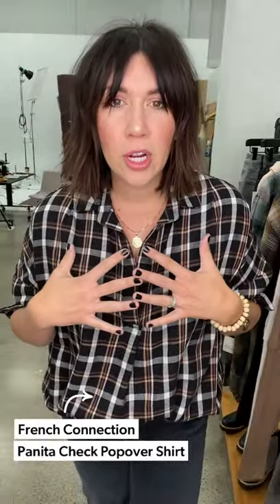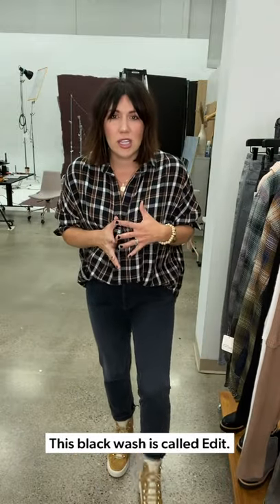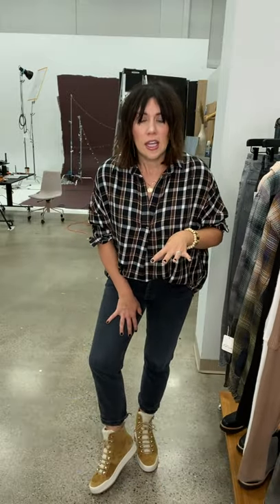We'll dive right into this adorable little French Connection poplin plaid pullover — I am so obsessed with this plaid print. I have it paired with our Riley High Rise jeans in a cool wash black, which feels almost destructed because the wash is just that good, with a little cuff. Then paired with these new Marc Fisher stirling suede high tops, which I think is so fun as we're dipping into cooler temperatures — it's 40 degrees here today.